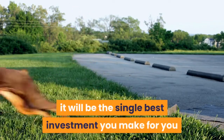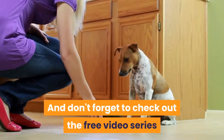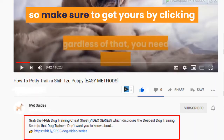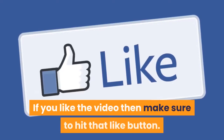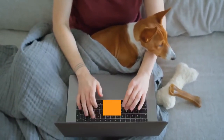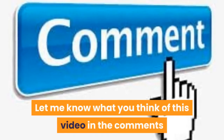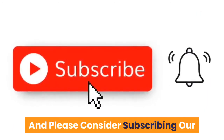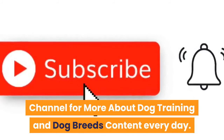Expect to pay between $80 and $120 for a crate, but trust us — it will be the single best investment you make for you and your new Dobie. Don't forget to check out the free video series that teaches the quick and easy way to an obedient dog by clicking the first link in the description. If you liked the video, hit that like button, subscribe for more dog training guides and dog breed content every day, and let us know what you think in the comments.